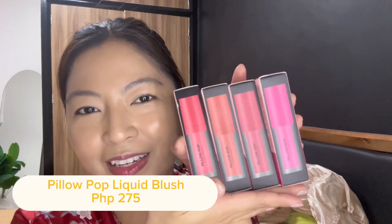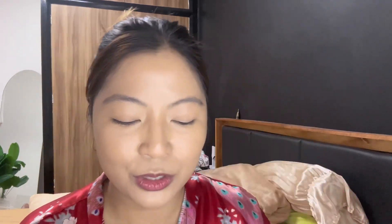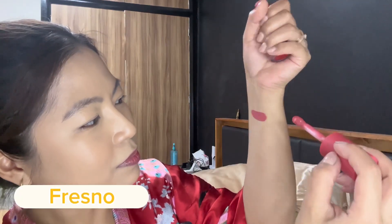Now we're going to apply blush. I'm most excited to show you this — I got four of the Pillow Pop Liquid Blush. I had the pot version before and really liked how long-lasting it was, so I've been wanting to try this liquid version. The shades I have are Fresno, Toast of New York — their classic shade — and Raspberry and Rouge. Let me show you swatches. This one is Fresno — I like this! I think this is the one I'll use.